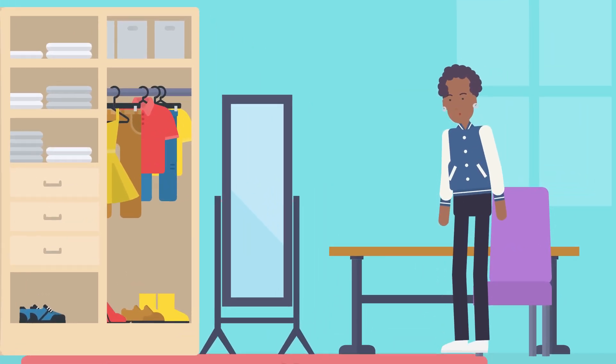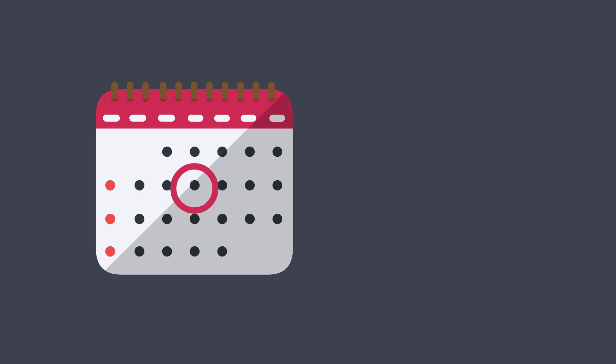If you have moderate to severe asthma, your doctor may have you take these medicines every day to control and prevent symptoms.